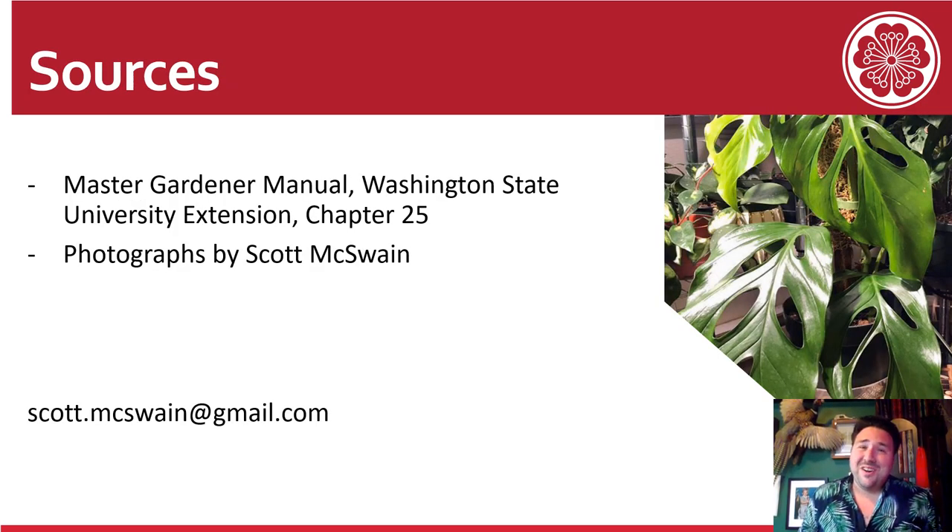Thank you so much for sticking with me to learn a little more about greenhouses. If you'd like more information on this topic, check out the WSU Master Gardener Manual, Chapter 25. If you'd like to send me questions, it's scott.mcswayne at gmail.com. Have a wonderful day, and I look forward to seeing you all in person, where I will inevitably talk about worm tea. Thank you.